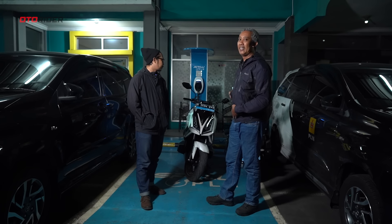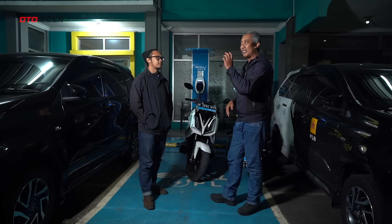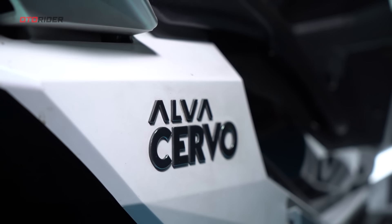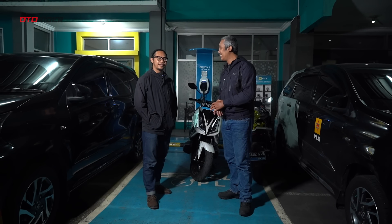Sekarang baterai tersisa 57%. Kita ngecas sebelum balik ke Jakarta — kemungkinan sekitar sejam dua jam, sambil cari makan dulu di sekitar sini.